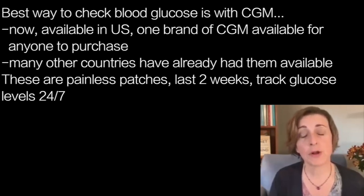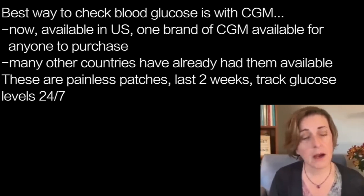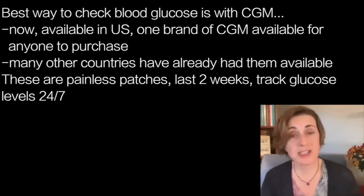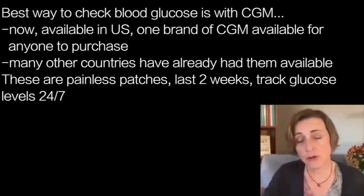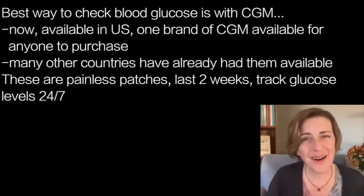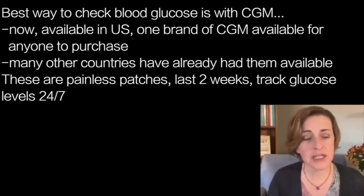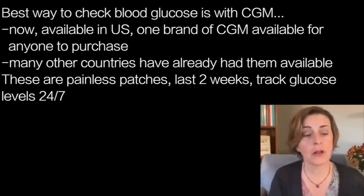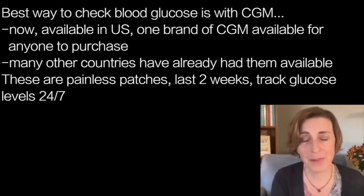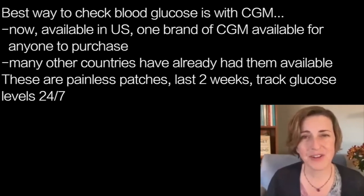In many other countries — most European countries and Canada — continuous glucose monitors have been available without a prescription for a long time. Ideally, if you can afford one, a continuous glucose monitor is simply a painless patch that attaches to the skin and lasts about two weeks, measuring your glucose around the clock. That gives you really valuable, personalized information about how your food choices and other lifestyle aspects — like exercise, sleep, stress, and alcohol — affect your personal metabolism. Anything raising your glucose too high should be avoided if you want to protect your brain and body health.